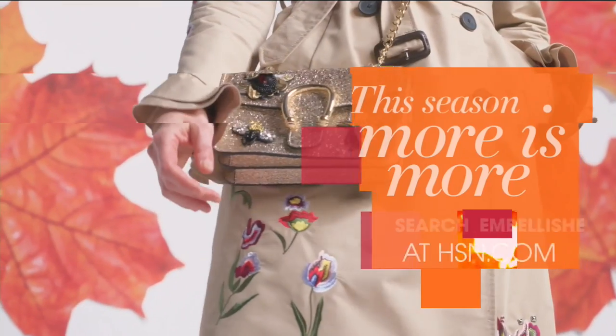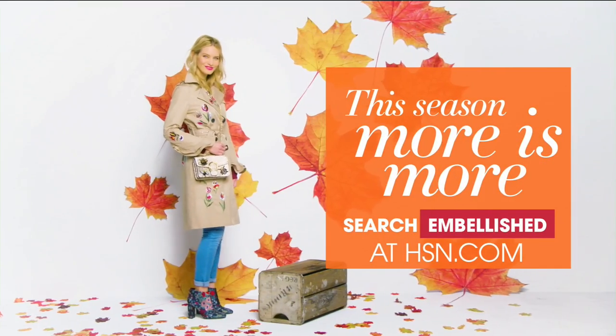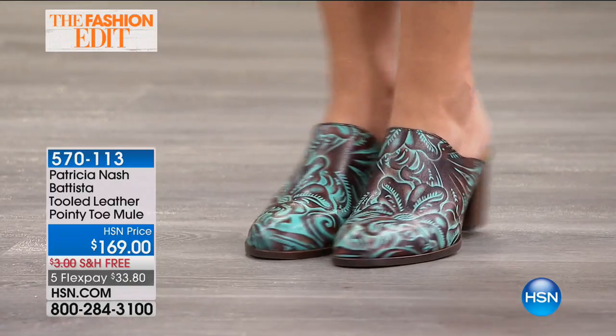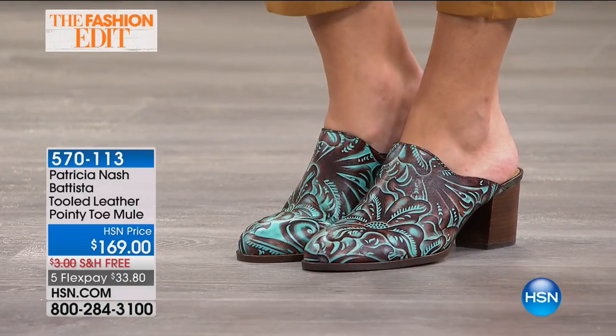It's her big day today. I'm so glad everybody's loving the collection as much as we are. And don't forget, Patricia is sold in the finest department stores, but only here at HSN are you seeing her shoes first. And these are brand spankin' new.